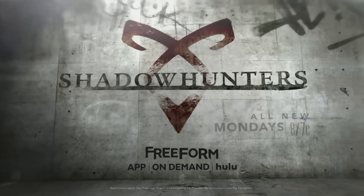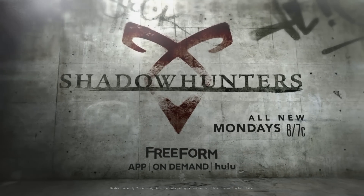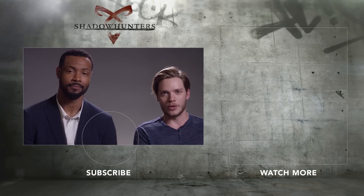In the end of the day, this year is about giving the show more drive, more cylinders, and letting the actors do their thing. All new Shadowhunters every Monday 8, 7 central on Freeform and the app. So what are you waiting for? Subscribe now.